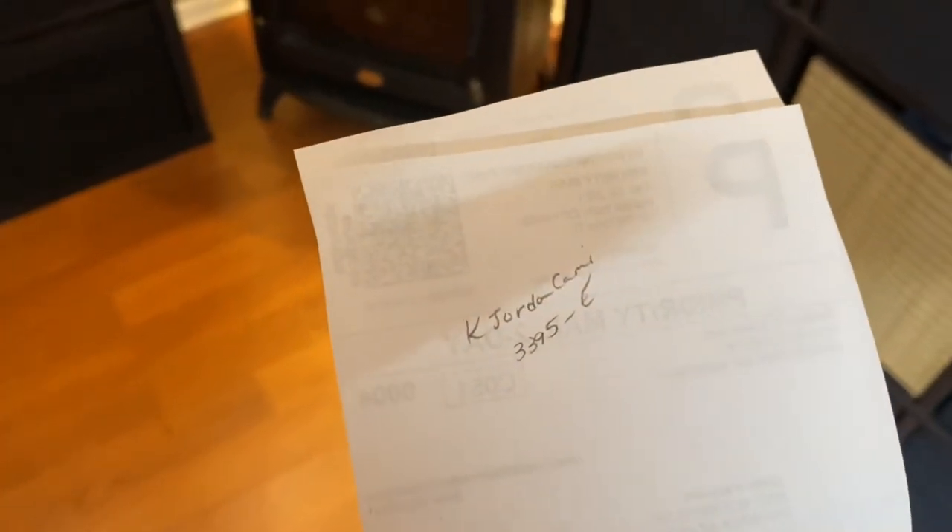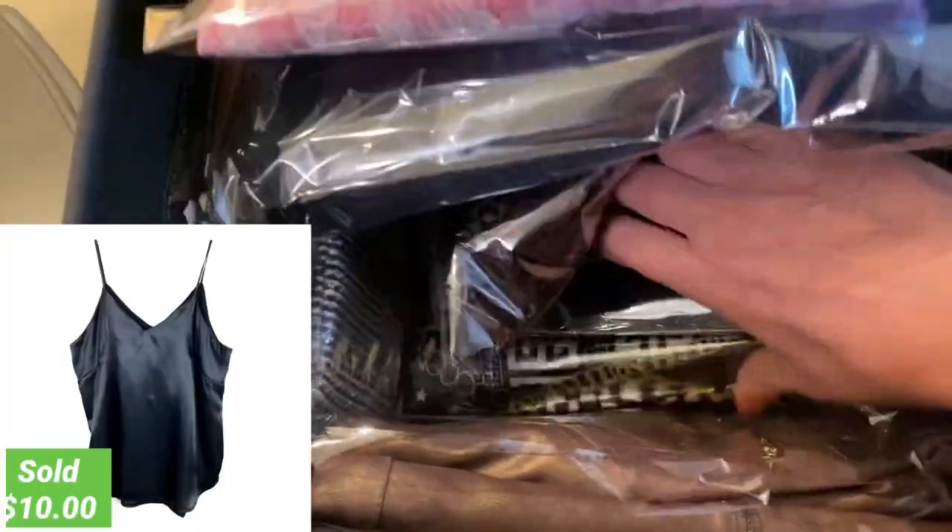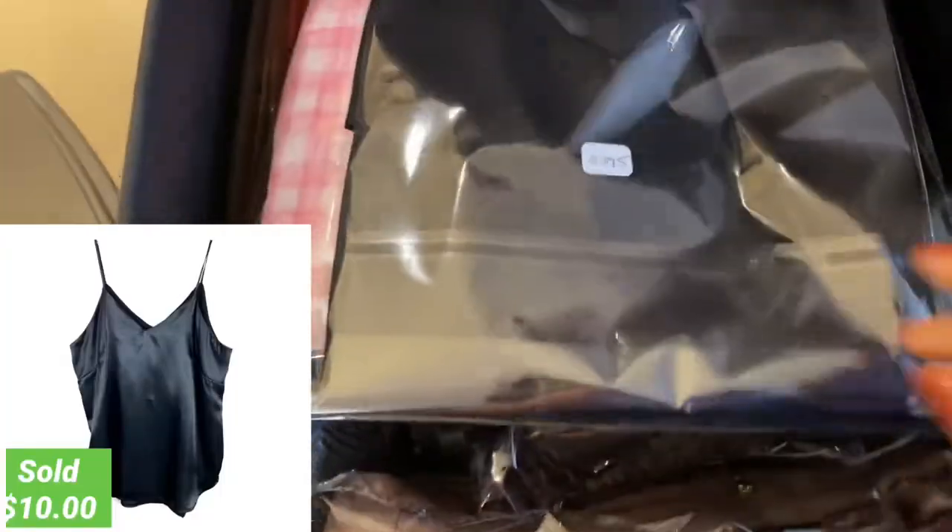The next one I have is E 3395. Let's go to E in this bin — 3395.